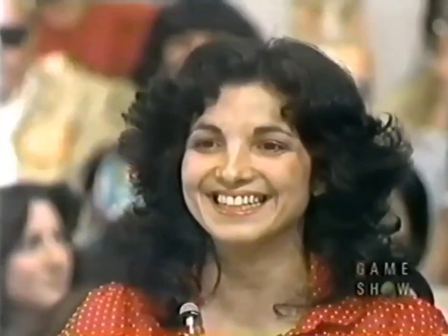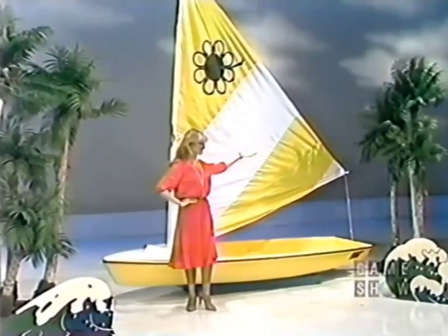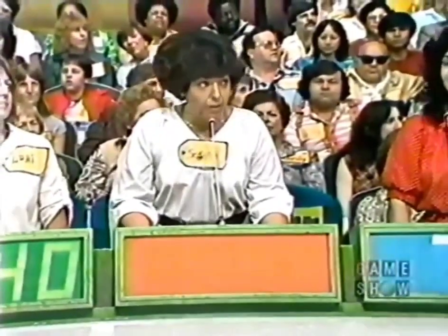Here is the next item up for bids — a new sailboat. This is the Sunflower by Snark — it carries two adults or four children, weighs only 45 pounds, easily transportable, from Snark Products Incorporated. Fran bids $795, Lori bids $650, Serena bids $740, and another contestant bids $675. All have overbid — the lowest price is $650, so everyone must re-bid lower.